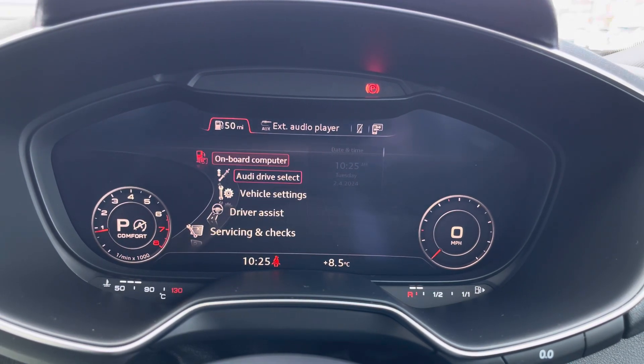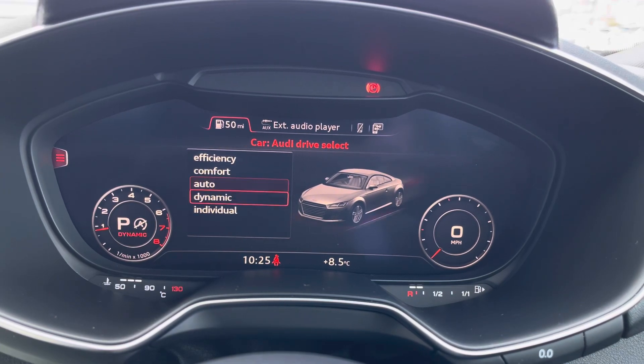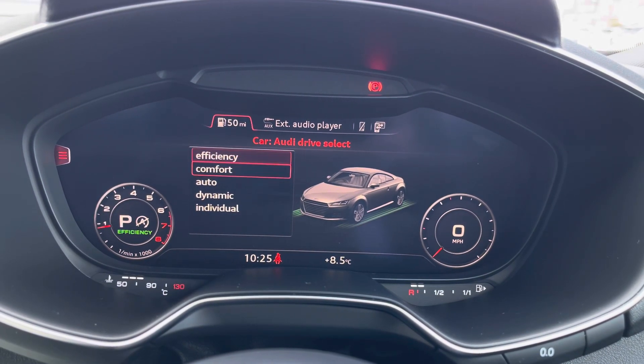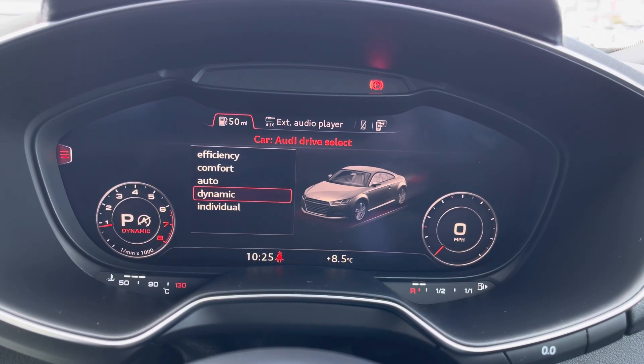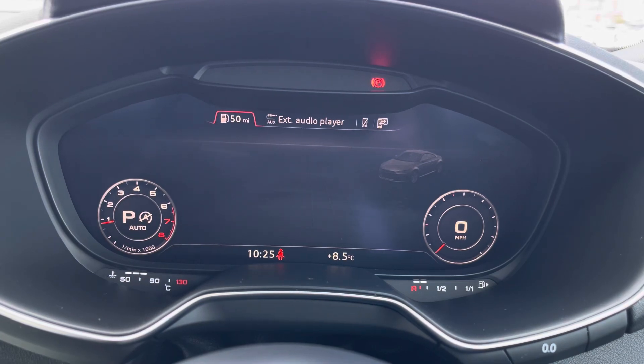In your car menu, you have access to your onboard computer. There's also your Audi Drive Select with different driving modes: efficiency, comfort, auto, dynamic, and individual. These change the vehicle's performance and handling, allowing you to enhance your driving experience.